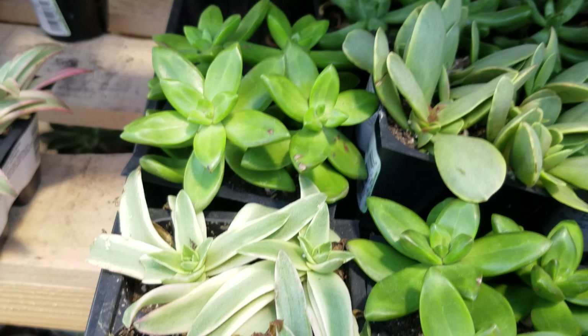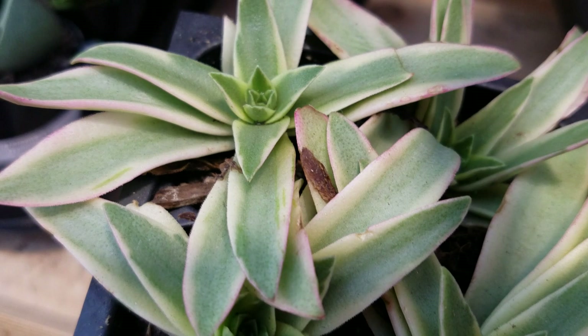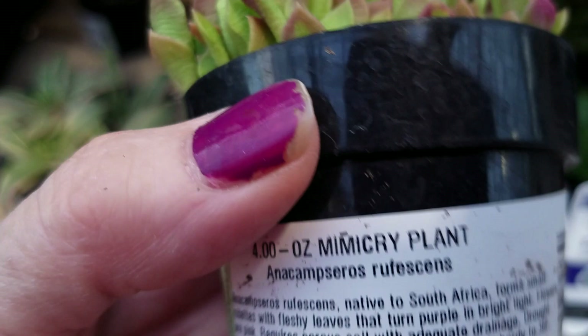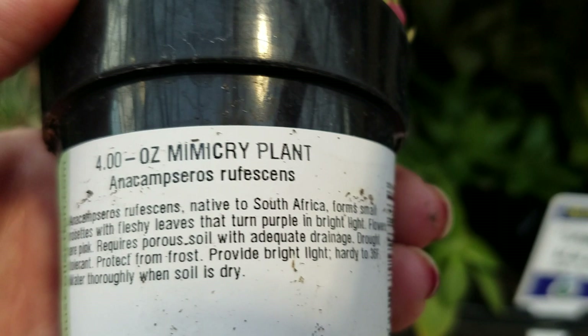Here's some more succulents. I thought this one was pretty — Campfire. Very pretty. This is another pretty one. I don't know what this is; these are very, very thin leaves. Mimicry plant, native to South Africa, forms small rosettes.